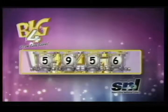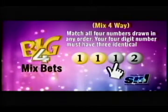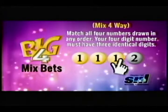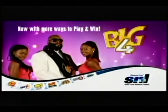Lucky Three is next! Big Four has even more ways to play and win. Mix Four-Way — match all four numbers drawn in any order. Your four-digit number must have three identical digits. For example: 1, 1, 1, 2. Big Four — it's an easy score, from St. Lucia National Lottery.